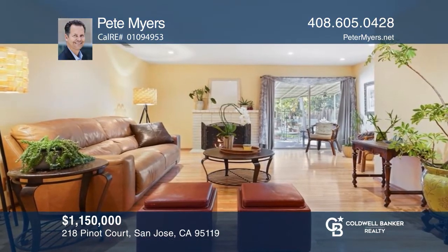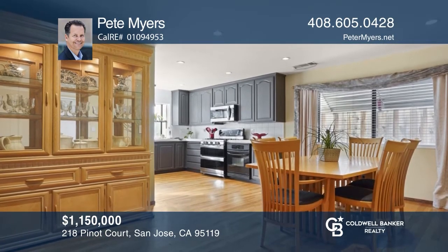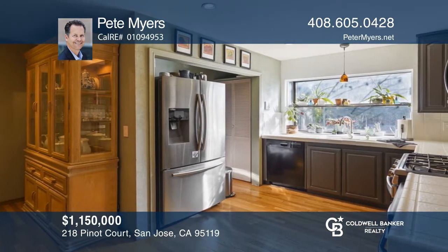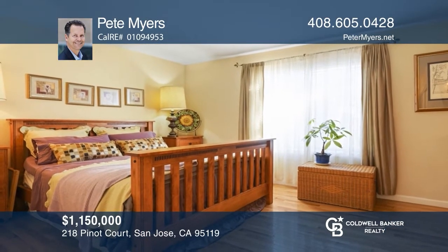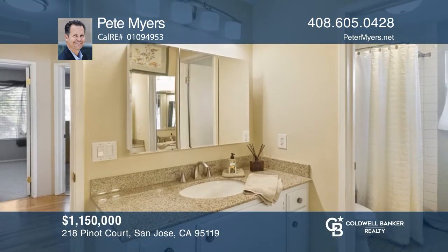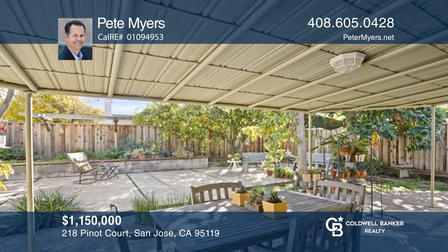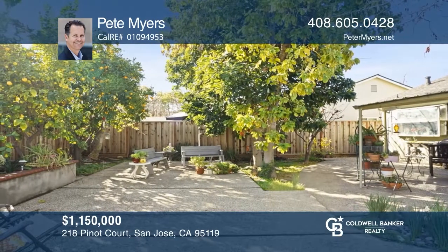This beautiful three-bedroom, two-bath home is tucked away in a desirable Santa Teresa neighborhood. It features hardwood floors, dual-pane windows, recessed lighting, and a wood-burning fireplace. The kitchen is complete with stainless steel appliances, a gas range, convection microwave oven, double gas ovens, and more. Enjoy the backyard with mature fruit trees, a spacious covered patio, raised planter bed, and a bonus detached room. Want to turn this house into a home? Contact Pete Myers today.